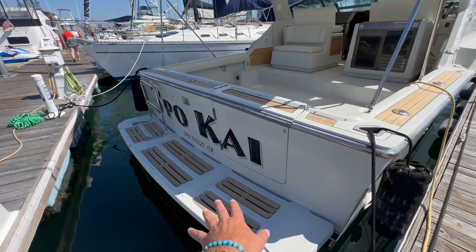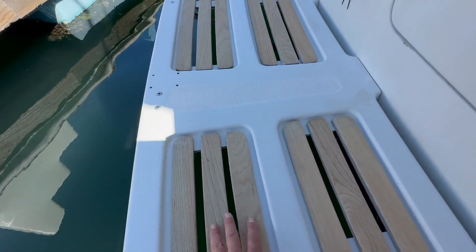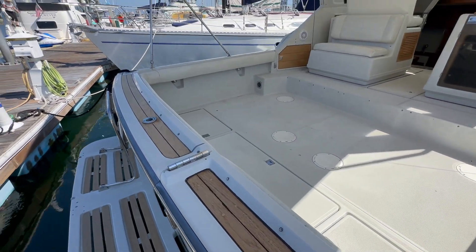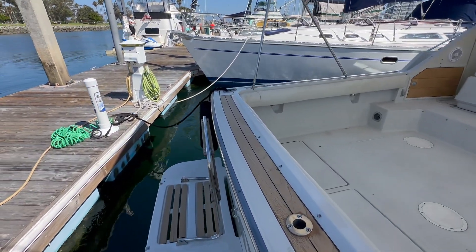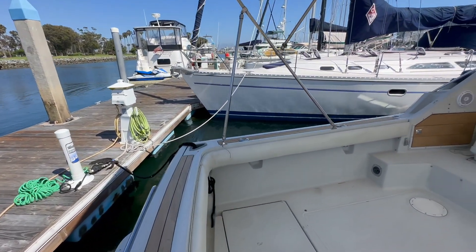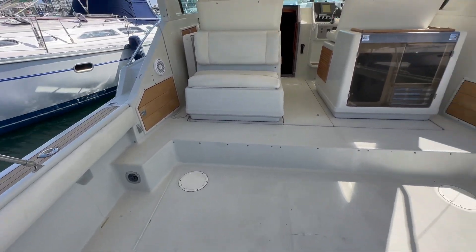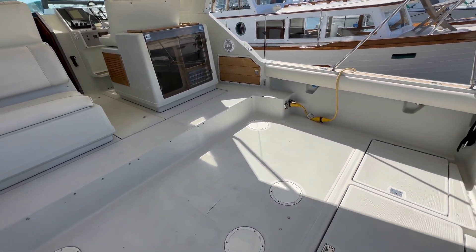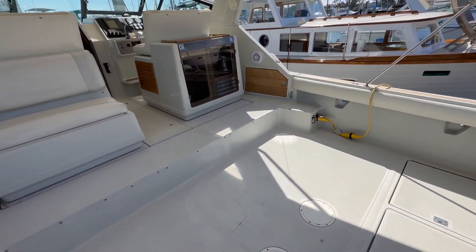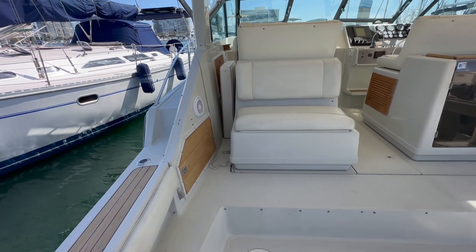We have a nice swim platform here right at the back of the vessel. The teak was just recently cleaned as well. Entry door here allows easy access into the boat itself. There is a swim drop-down ladder gaining access from the water into the boat. Lots of storage down below here, but this is an incredible aft cockpit — just great for lounging, hanging out. You could put tables or additional chairs if desired, but a phenomenal cockpit, great for fishing.